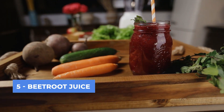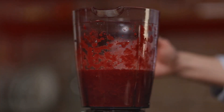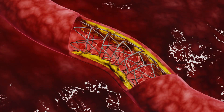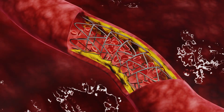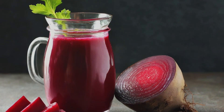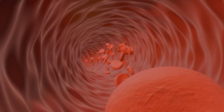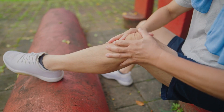Top 5: Beetroot Juice. Beetroot juice is renowned for its high nitrate content, which the body converts into nitric oxide. Nitric oxide helps to dilate blood vessels, allowing for better blood flow and lower blood pressure. Studies have shown that drinking beetroot juice can increase blood flow to the brain and muscles, enhancing physical performance and reducing the risk of cardiovascular diseases.